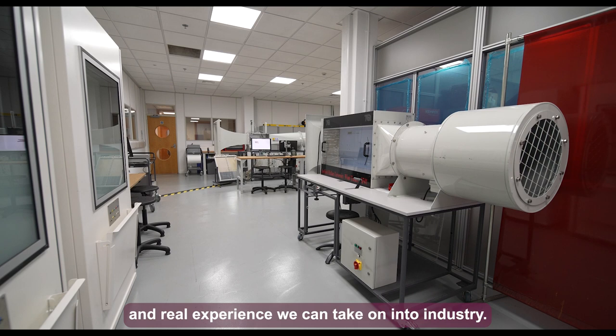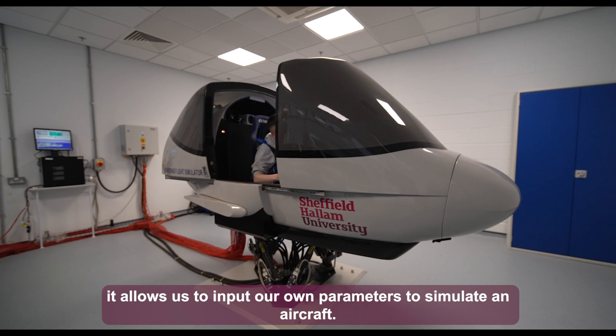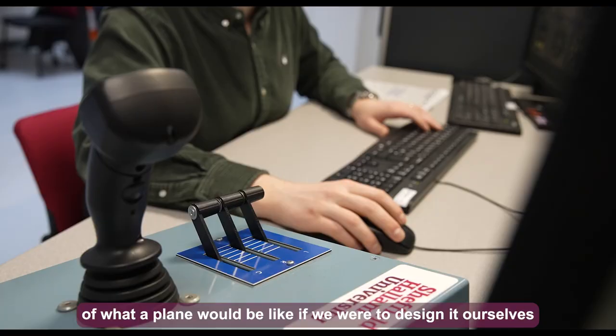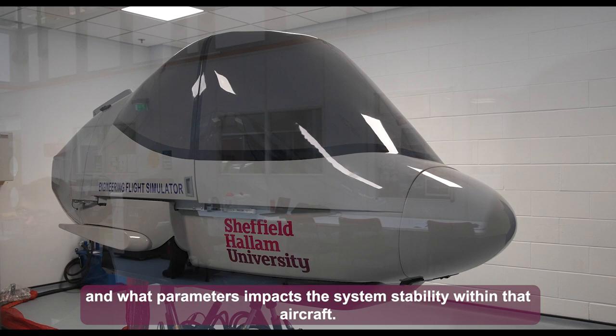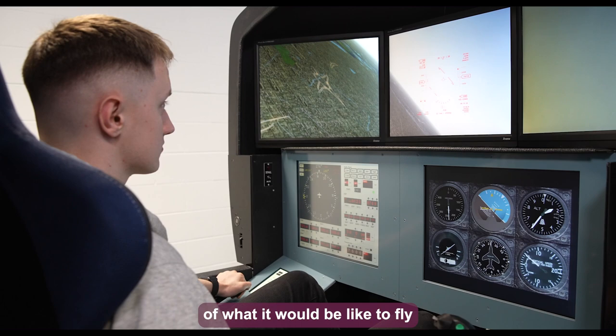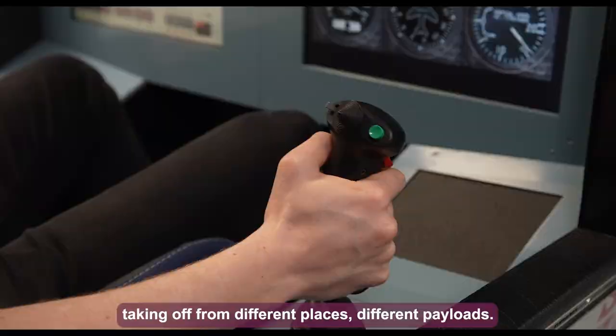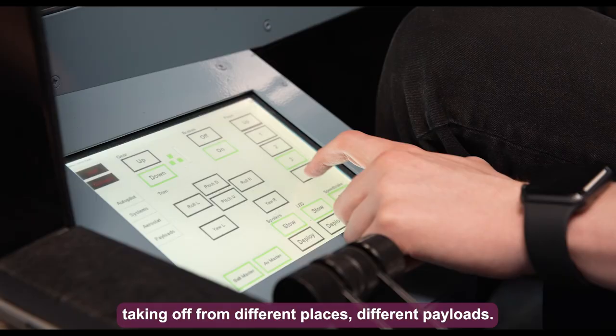We use the Merlin Excalibur 2 flight simulator, which allows us to input our own parameters to simulate an aircraft. It helps our learning by giving a good rendition of what a plane we design would be like and what parameters impact system stability. It also gives a good understanding of what it would be like to fly in certain conditions, as the simulator allows for different turbulence, visibility, takeoff locations, and different payloads.